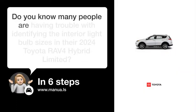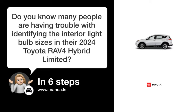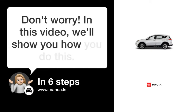Do you know many people are having trouble with identifying the interior light bulb sizes in their 2024 Toyota RAV4 Hybrid Limited? Don't worry! In this video, we'll show you how you do this. Let's start!